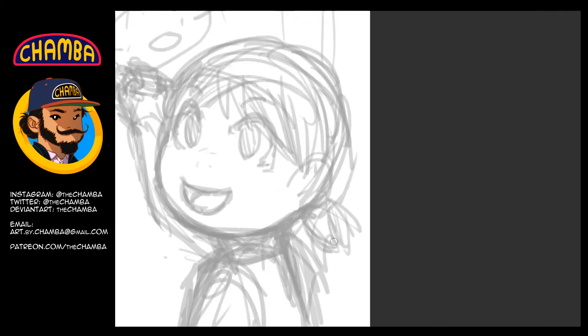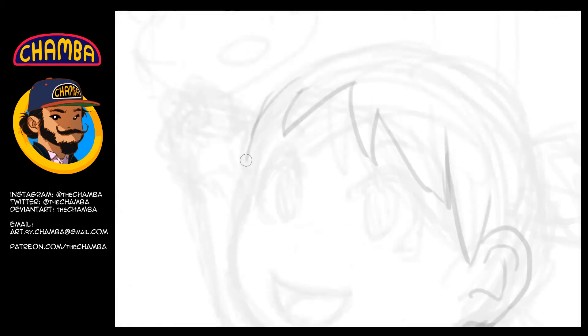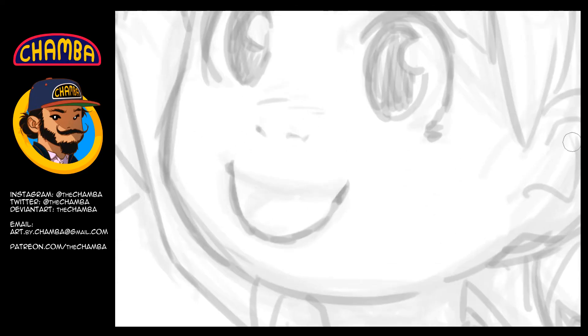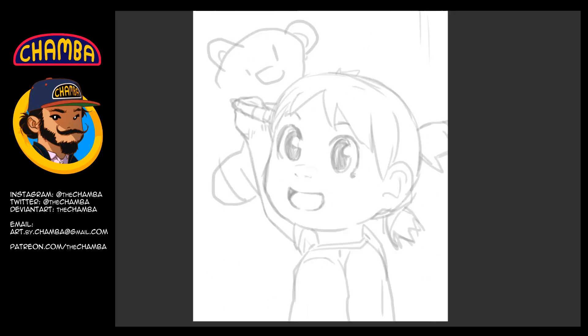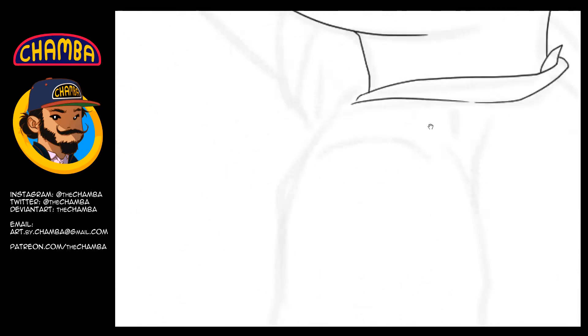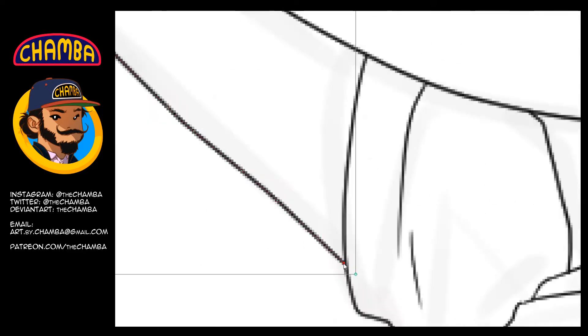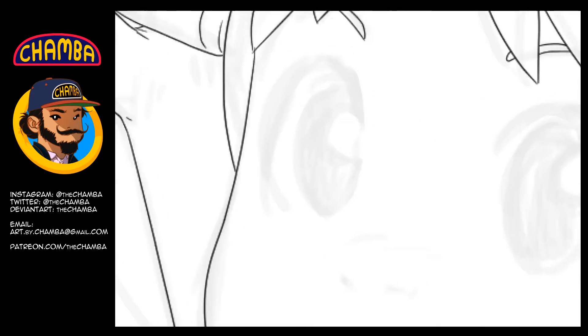G'day guys and welcome to another time-lapse video. This is a headshot commission that I recently did of the character Yotsuba from the manga Yotsuba. This was actually a really fun one to work on as I'm a massive fan of the property.